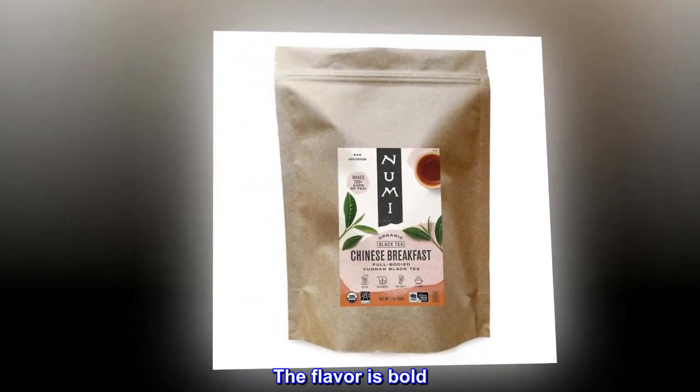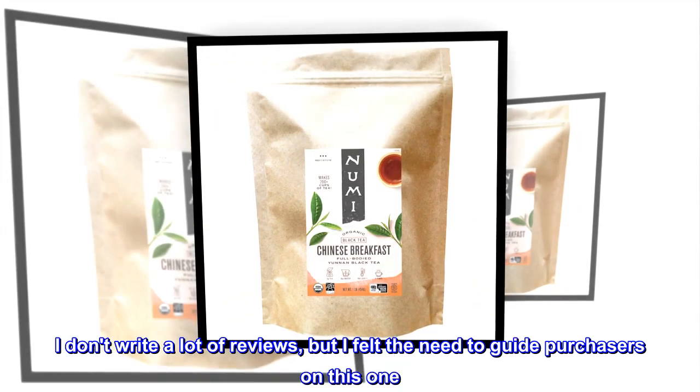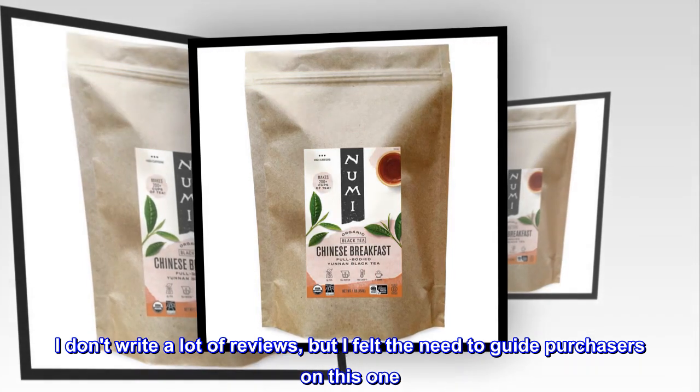The flavor is bold. It's good for a coffee replacement without any of the harshness of coffee. I don't write a lot of reviews, but I felt the need to guide purchasers on this one.